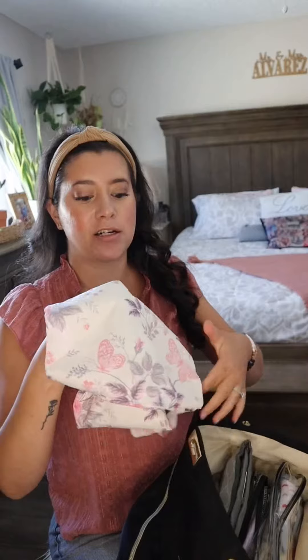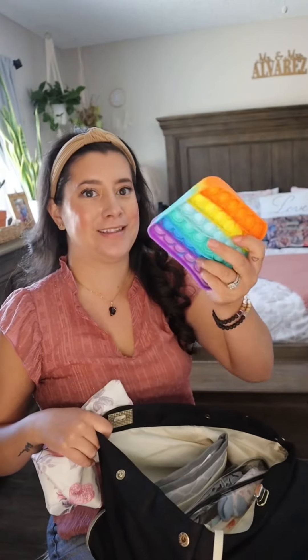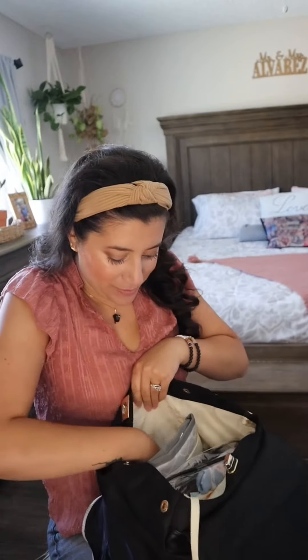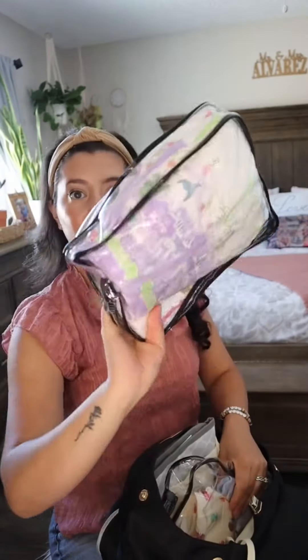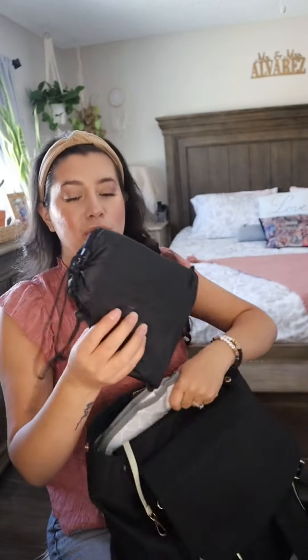In here I have a wet bag just in case — she's already potty trained, but just in case she has an accident. Honestly when we go out she still wears pull-ups just because I don't want to deal with it if we're not close to a restroom. So she'll still wear pull-ups. There are extra pull-ups in here.